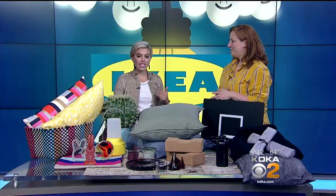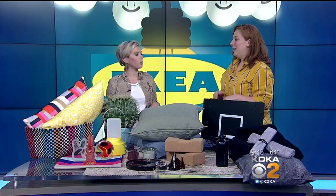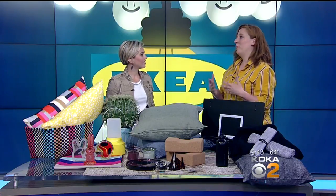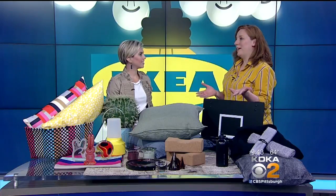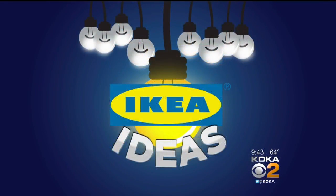IKEA just launched an IKEA Visa card — you can earn points on all your purchases to spend back at IKEA, and when you sign up you get $25 off your first order. Thanks to Jennifer for coming in, and you can see these limited collections before they disappear at the IKEA in Robinson Township. Thanks to IKEA for sponsoring IKEA Ideas here on PTL.